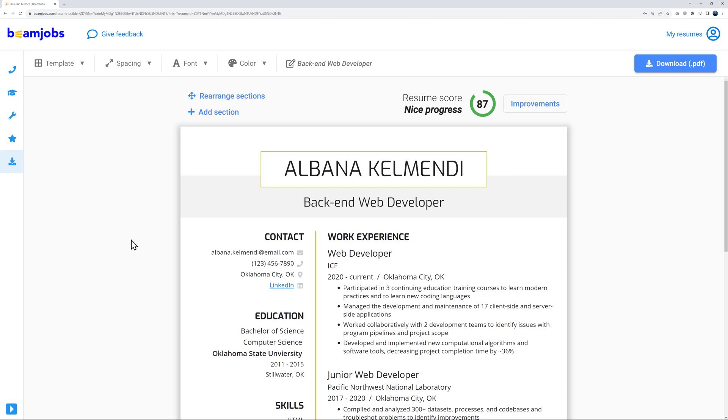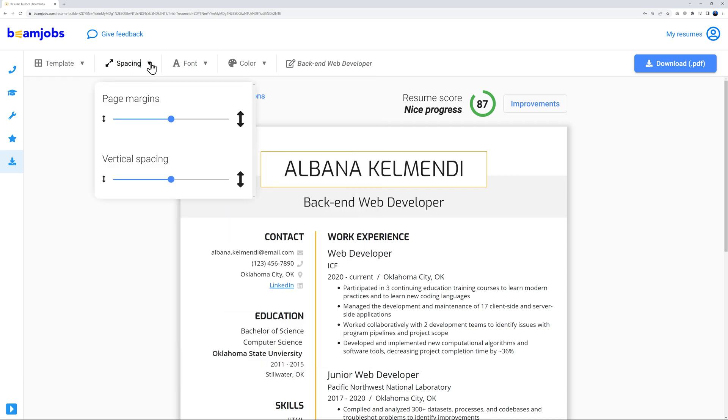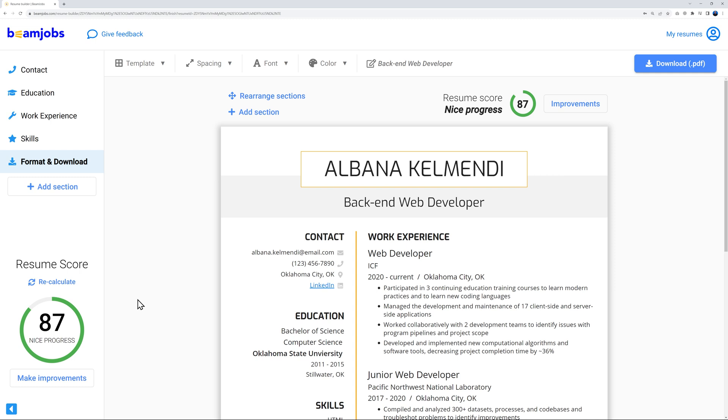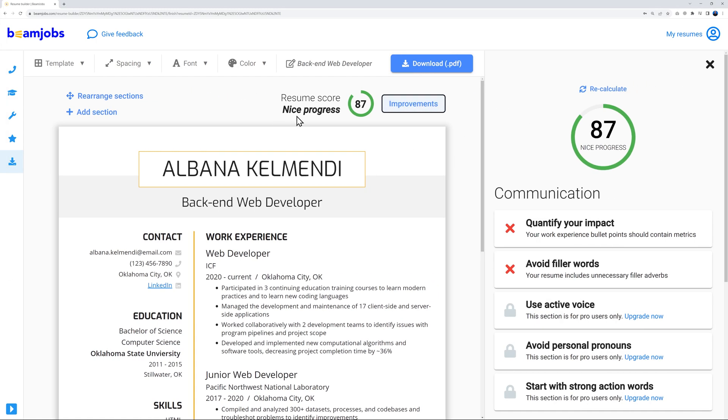This is our main resume builder. At the top we have everything related to templates, spacing, font, theme, and colors. On the side you can see all the different sections: skills, work experience, education, and contact. There's also a score and an 'Improvement' button — one of the nicest features.